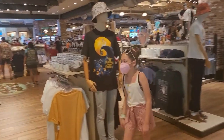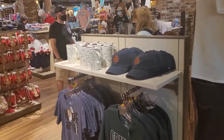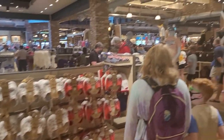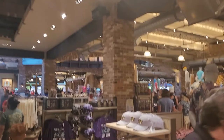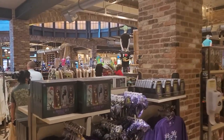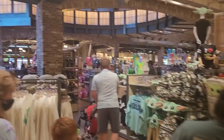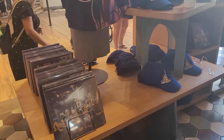They got tees, Nightmare Before Christmas items, different shirts, kids' shoes, and caps — definitely something I recommend if you come and check out the World of Disney at Disney Springs. If you haven't been and you're going to be in the Orlando area, you should check it out. Now let's go find this 50th anniversary merch.